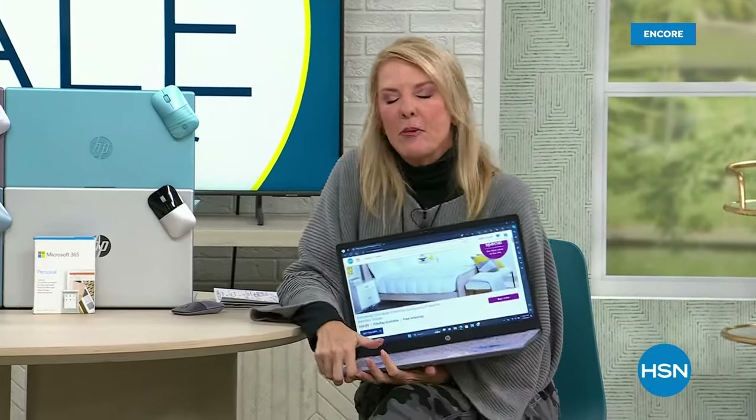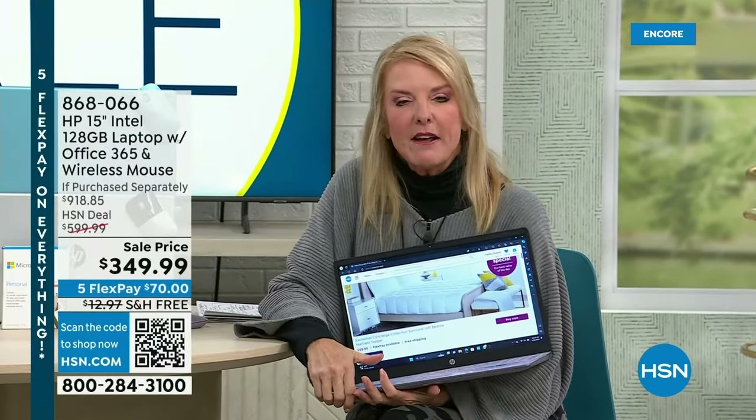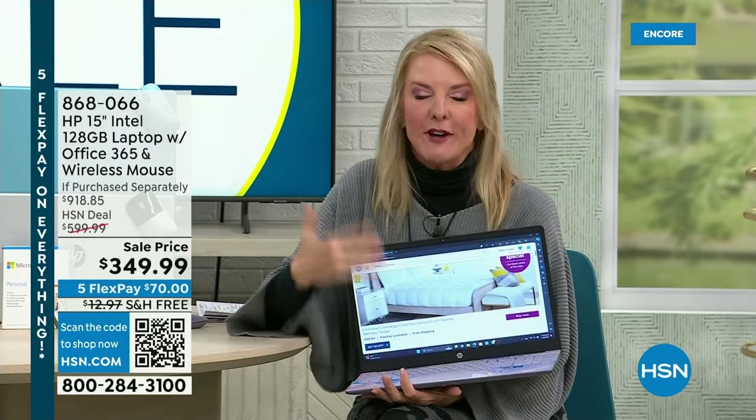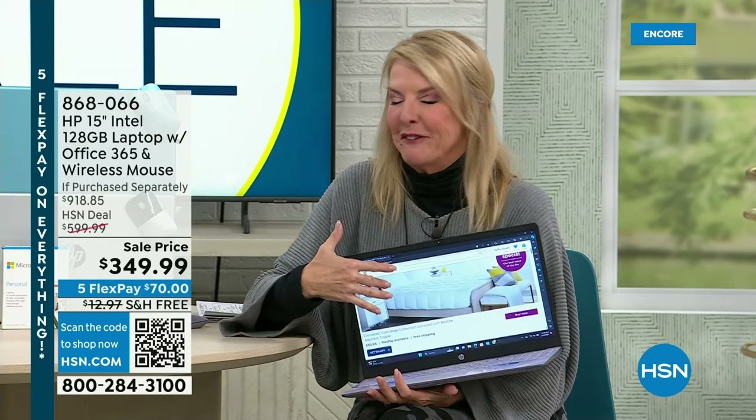I'm Suzanne Runyon — welcome to HSN. I hope you're having an awesome day. It is our final day of our first big sale of the year and we've got a great laptop. I was very surprised our little lavender was still available.